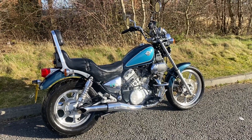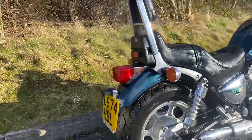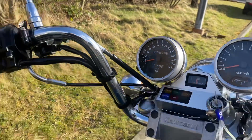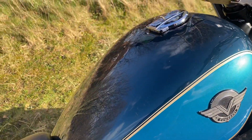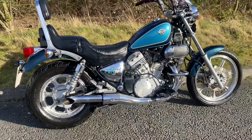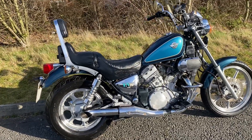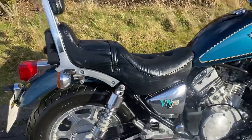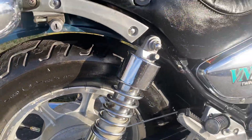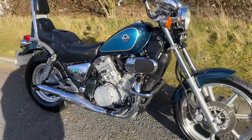Here we have a Kawasaki VN 750, a 1993 L-reg bike that's covered 20,079 miles. It's in metallic blue and turquoise. It's obviously not new — it's 30 years old — but someone's loved it over its time. It's nice and shiny. It's got the usual wear you'd expect, with the paint and lacquer lifting on the wheels, same as the engine, but it looks nice, bright and tidy for what it is.